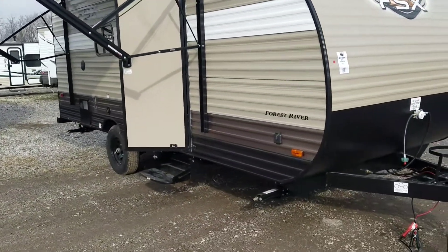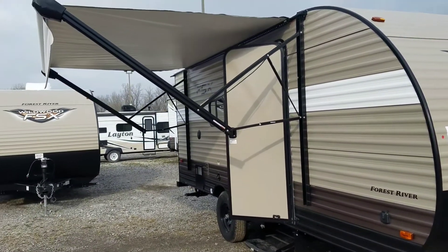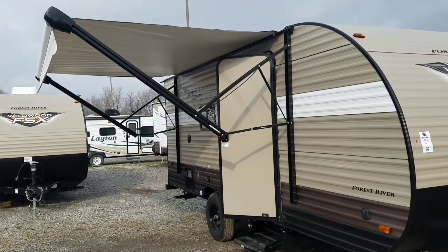Taking a walk to the side, you can see this one is great for dry camping because it has the solar panel hookup. That'll keep your batteries charged for a lot longer when you're taking those long camping trips and not going to have a power hookup.